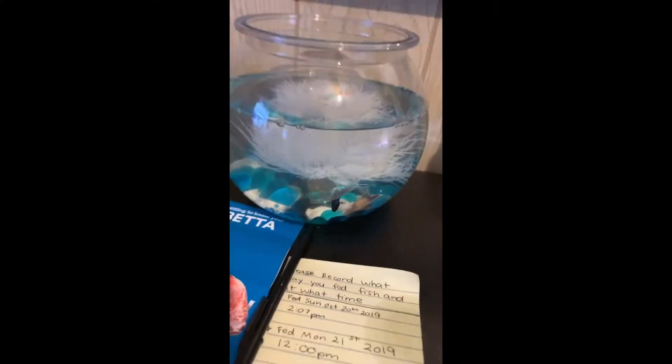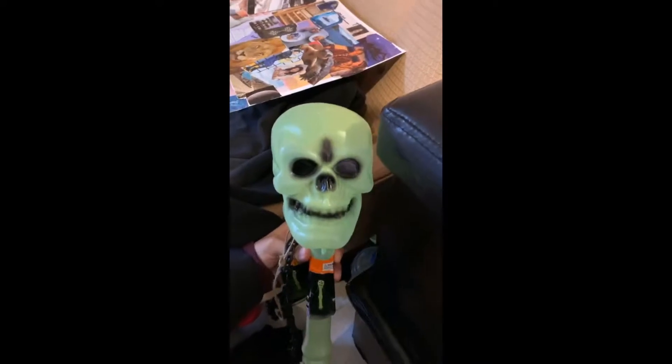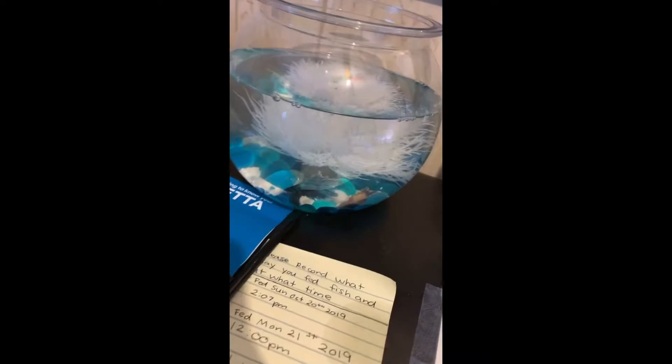I think my fish is scared of this skull I just bought. Watch — he turns away!